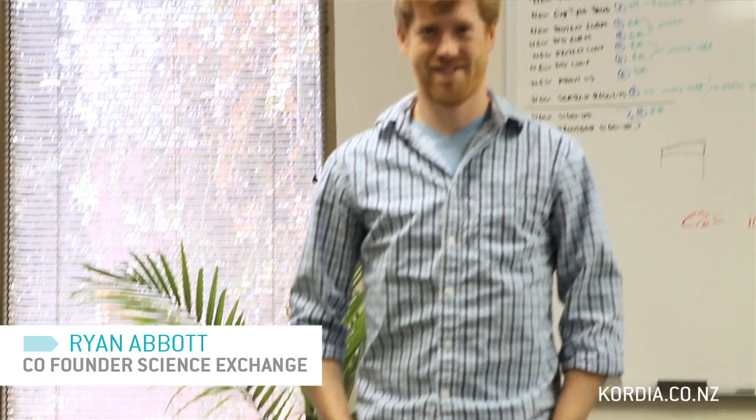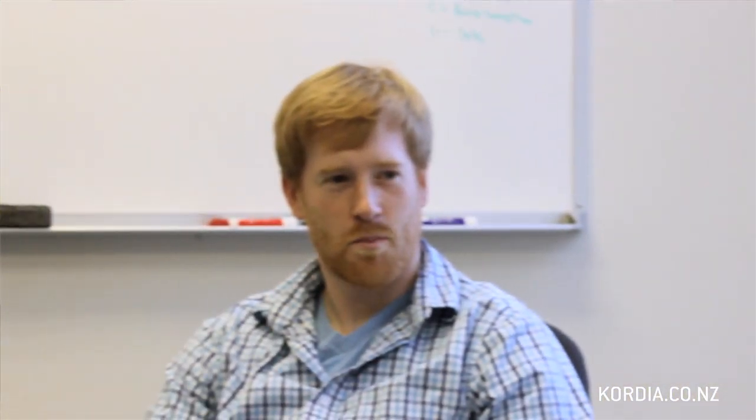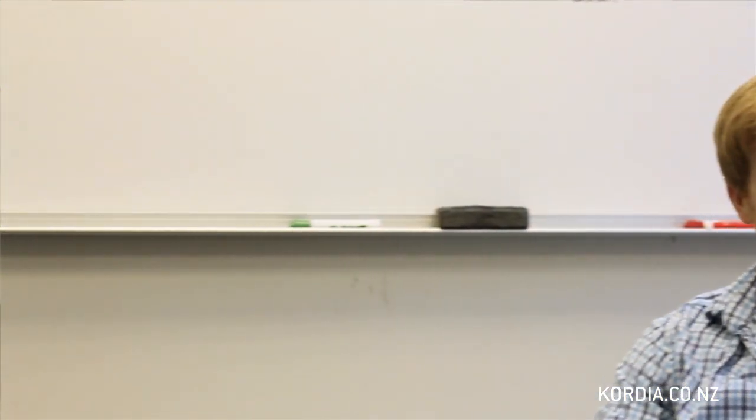We met Ryan Abbott, who's our technical co-founder, and the three of us came up with the basic business outline, wrote an application for Y Combinator, which is a startup accelerator program, and applied just with the basis of the idea.